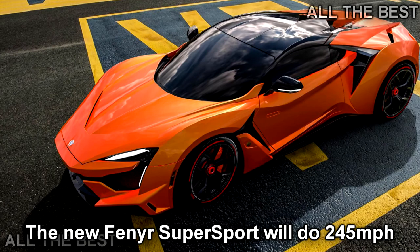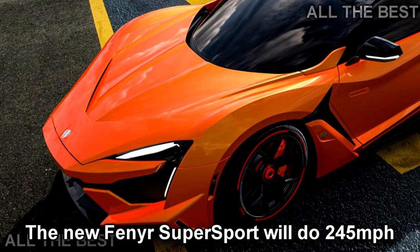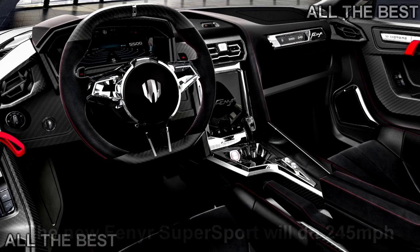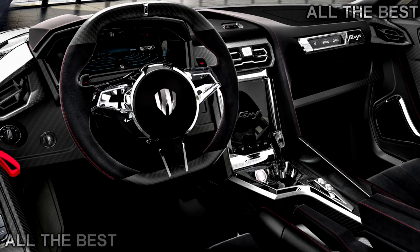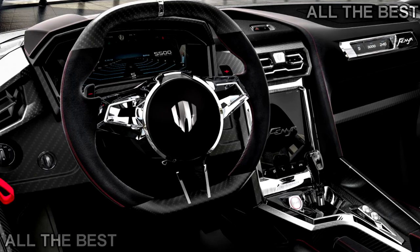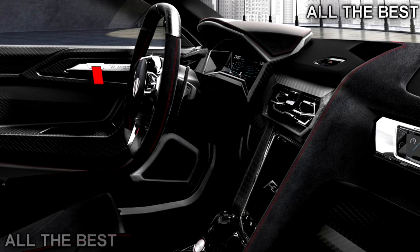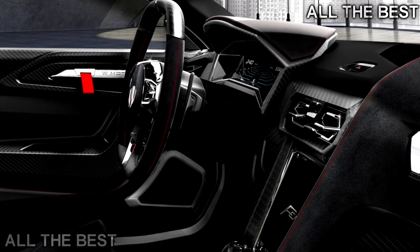Remember the Lykan HyperSport? Only seven were ever built, but now W Motors has revealed the full production version of the Lykan's successor, the Fenyr SuperSport. Much like Tesla, W Motors' business plan appears to be based on bringing the price down and increasing the production run with each successive model, because the Fenyr is a snip at £1.4 million and up to 25 of them will be built every year.